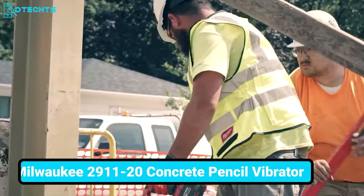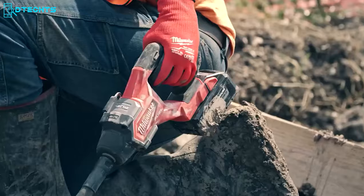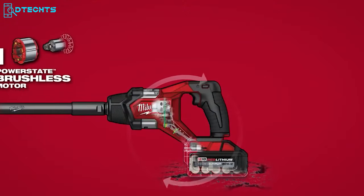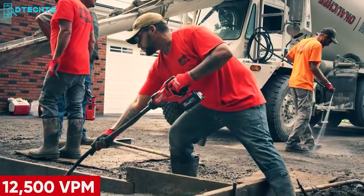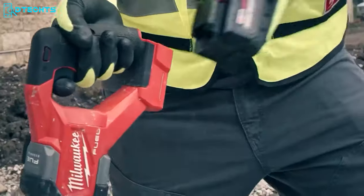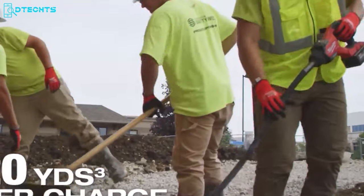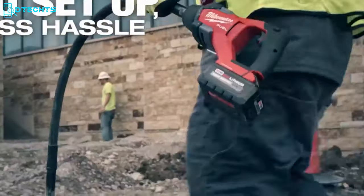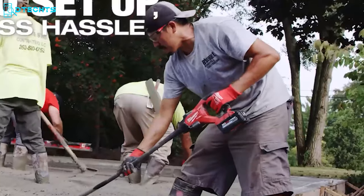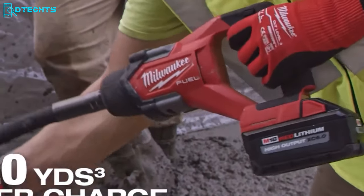We have the Milwaukee 291120, a cordless concrete pencil vibrator boasting standout abilities — three times more powerful than competitive cordless pencil vibrators. With an 8-feet length, this vibrator is equipped with a PowerState brushless motor, consistently delivering 12,500 vibrations per minute and generating up to 1.8 peak horsepower for optimal consolidation. Running on the M18 Red Lithium XC 6.0 battery, it can consolidate up to 20 cubic yards per charge. The variable speed trigger provides maximum control, and the RedLink Plus intelligence system ensures unmatched levels of performance and protection. Its square-head design delivers greater amplitude, increasing productivity compared to round-headed ones.